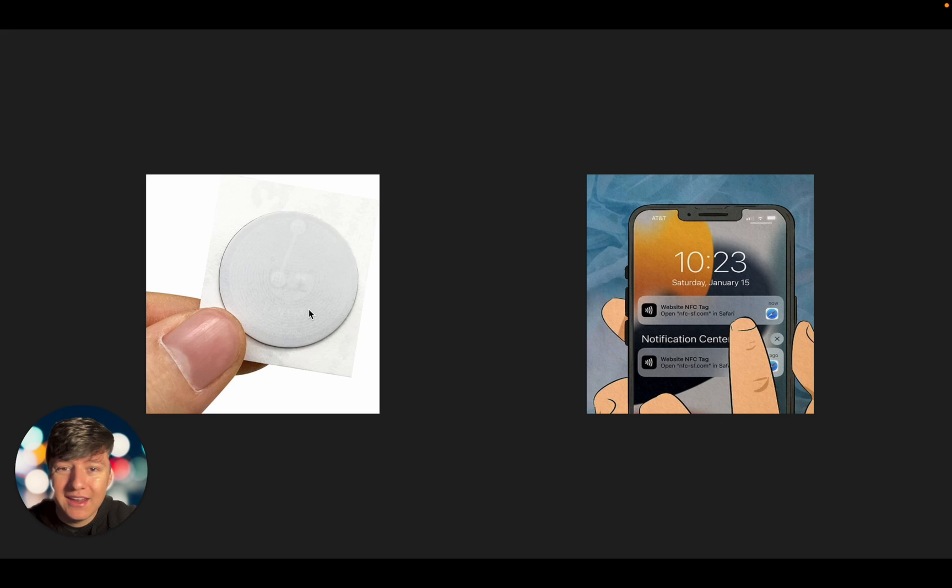Just like that, your client is going to be able to collect that lead. These NFC tags will work for pretty much any phone — any iPhone and pretty much any Android. Your client can take this tag, put it inside of their phone case, and whenever they want to collect a new lead they can just tap their phone on their lead's phone and this notification will pop up.